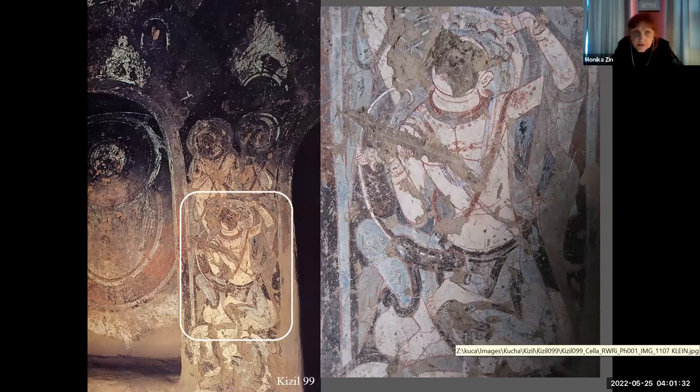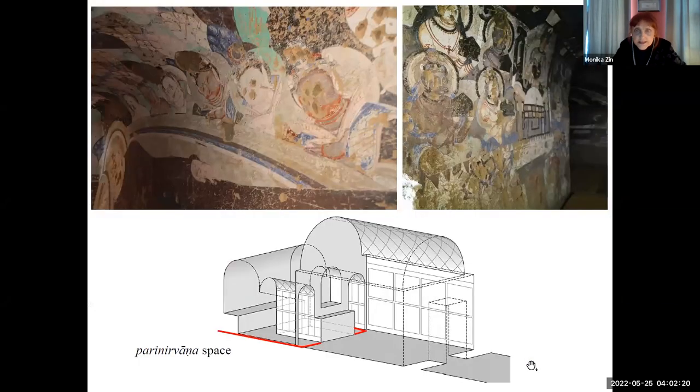Panchashika is quite well recognizable. The question of the vina is really interesting — was it really known in Kucha, or only depictions of such instruments were characteristic? But in Kucha, the paintings really illustrate words, the meaning of the words. Panchashika has 'panch,' so five shikas on the top of his head — there are like five knots. Nothing like that appears ever in India, but here the painters really illustrate the Sanskrit words.